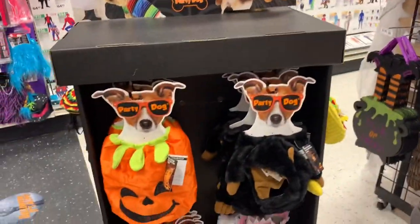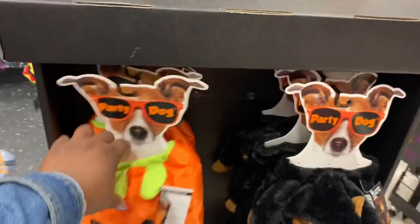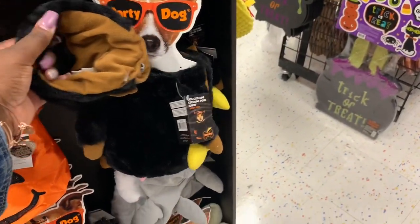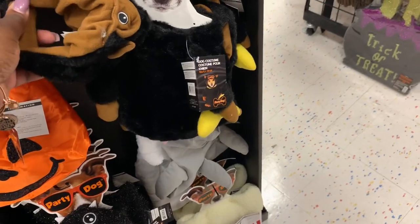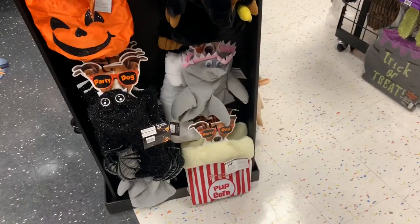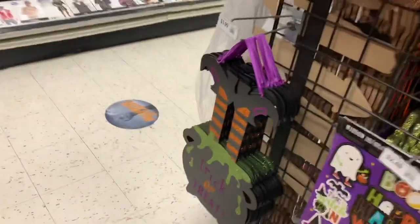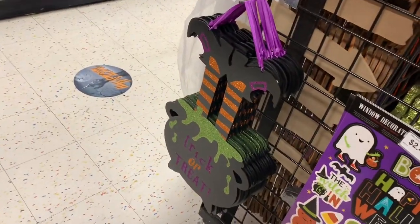Look at this — the doll costumes. I got a little pumpkin. The popcorn, the bat, the shark. This sign is $3.99. I'm gonna trick or treat with the witch feet up.